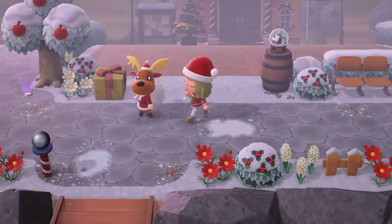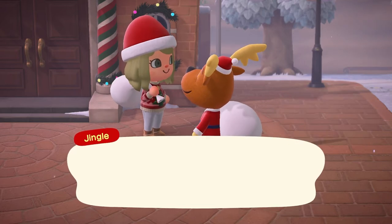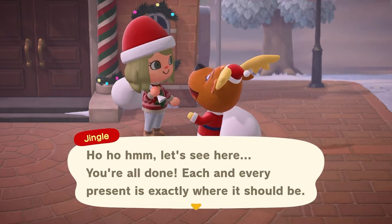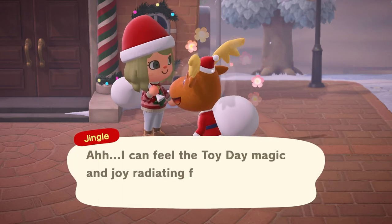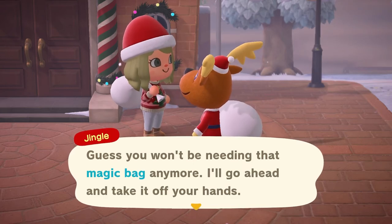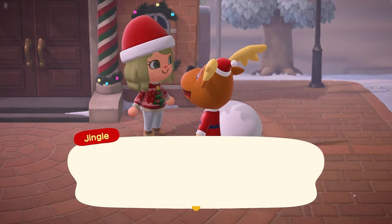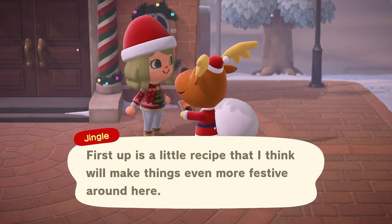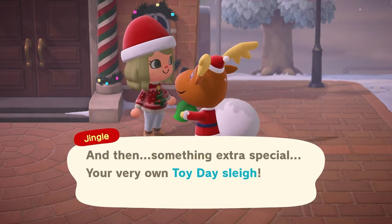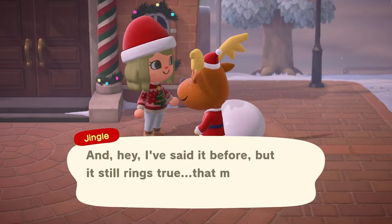Trying to get a good picture with Jingle is the worst! He gave us the sack back. No, don't take it! Oh my gosh, I'm so sad! But we get another DIY - your very own Toy Day sleigh! That makes me a happy little reindeer!